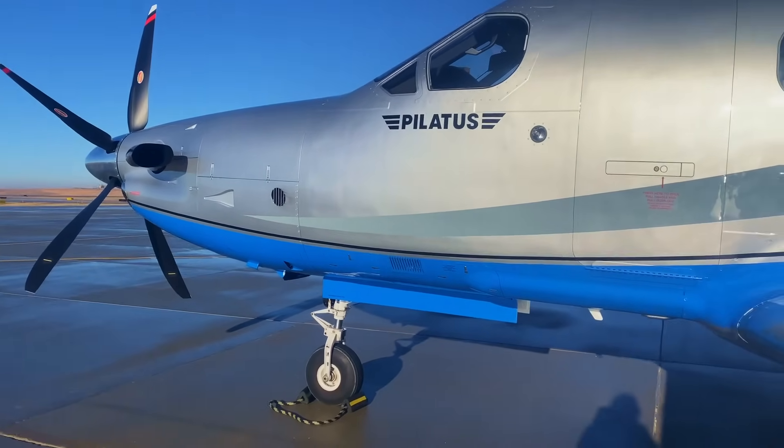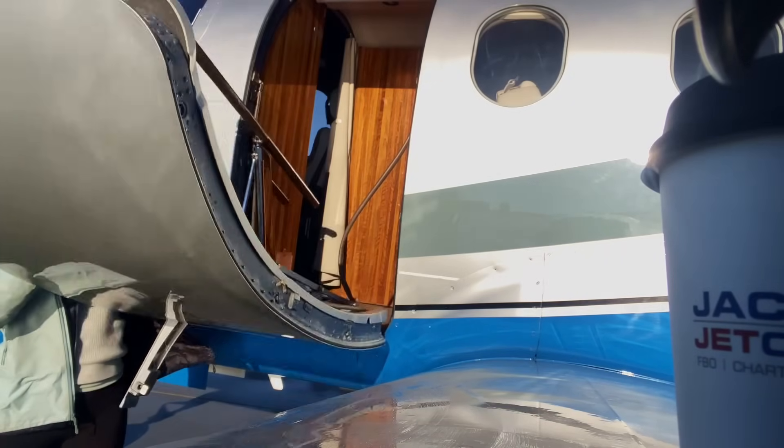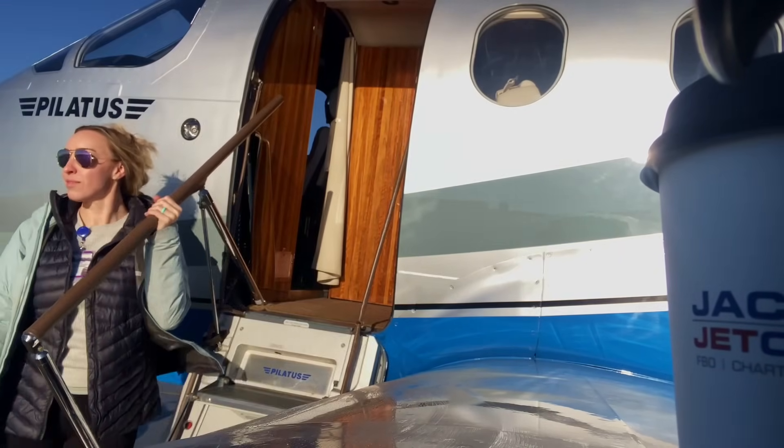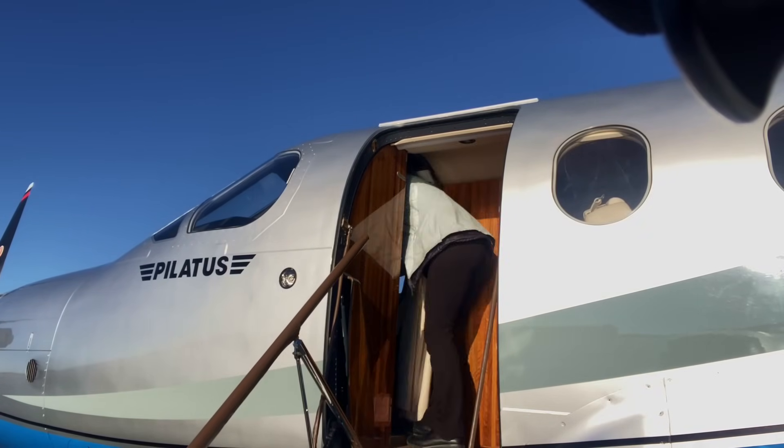Come along with me as I fly the Pilatus PC-12 into Williston, North Dakota. My name is Katie. I'm a corporate Part 91 pilot and today I'm flying the Pilatus PC-12 NG model from South Idaho to Williston, North Dakota.